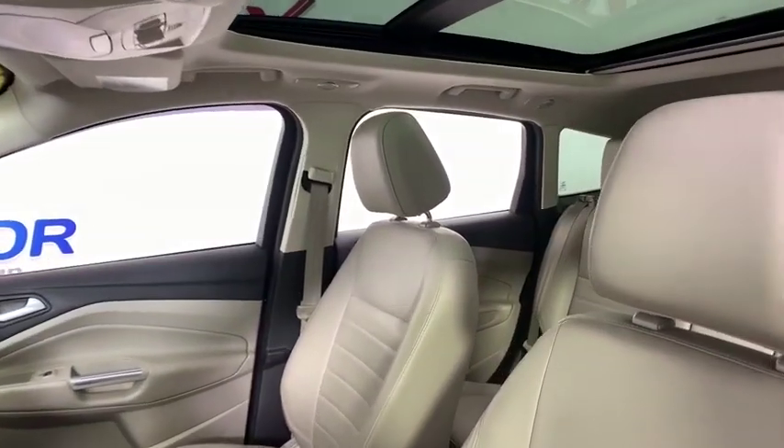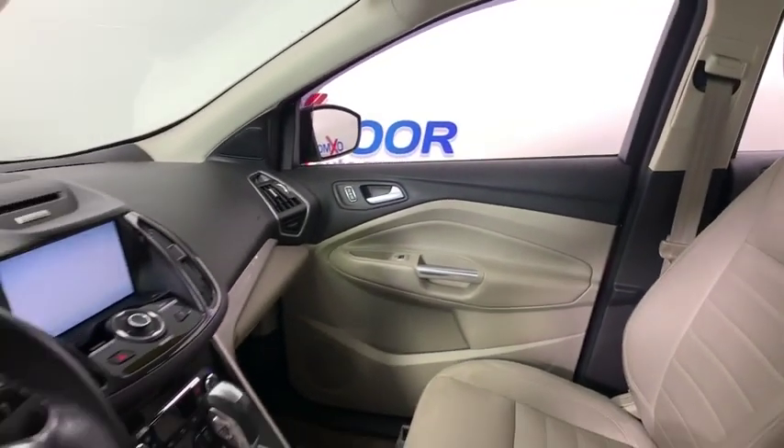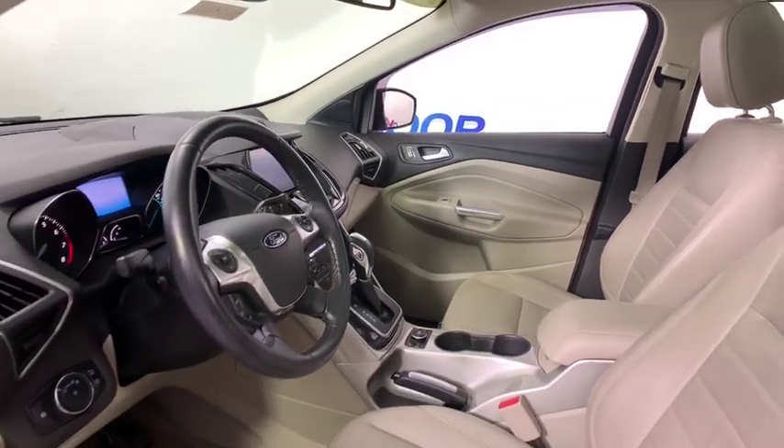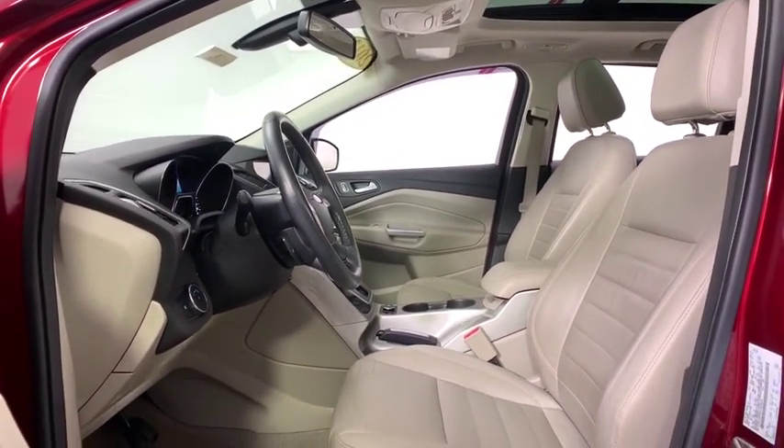Navigation system, power liftgate, traction control, dual airbags, power steering, four-wheel disc brakes, AM FM CD, MP3 radio, universal garage door opener, fog lights.